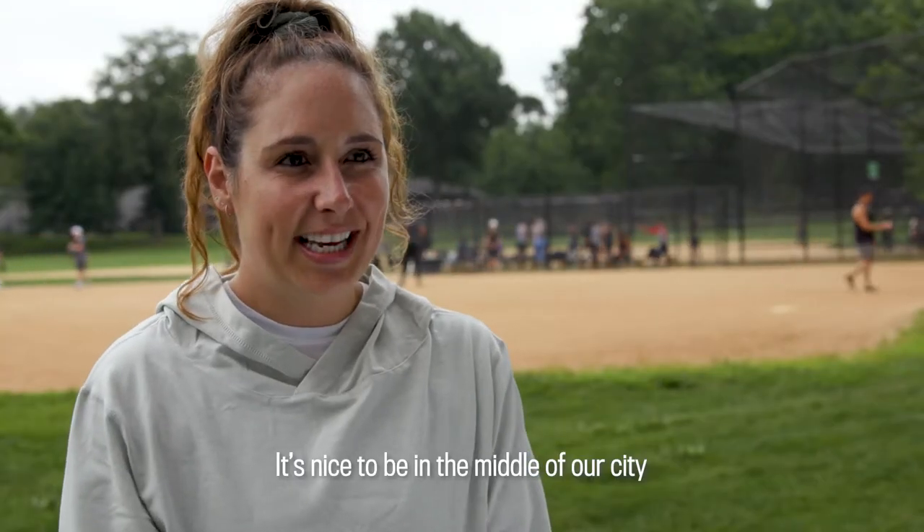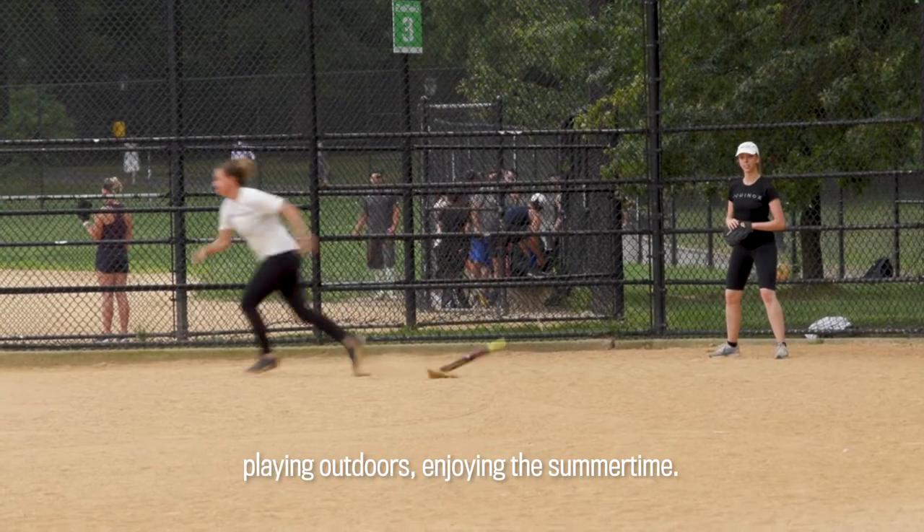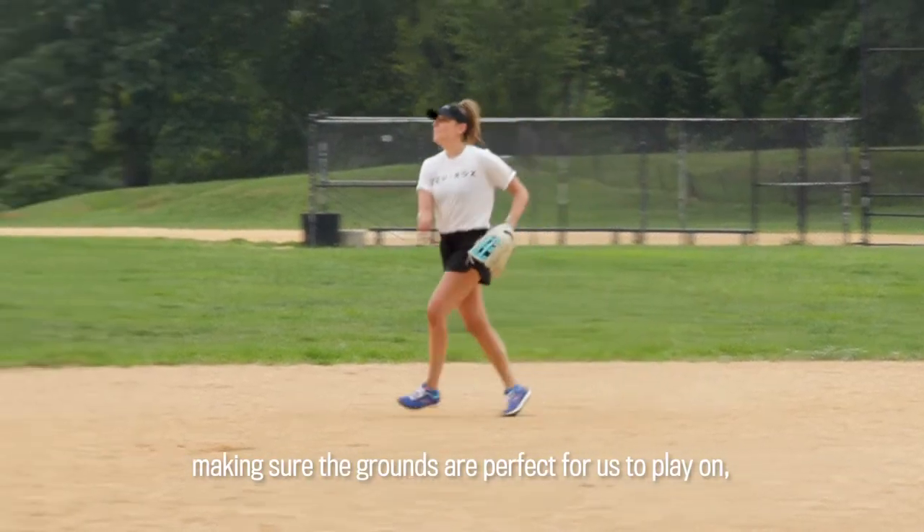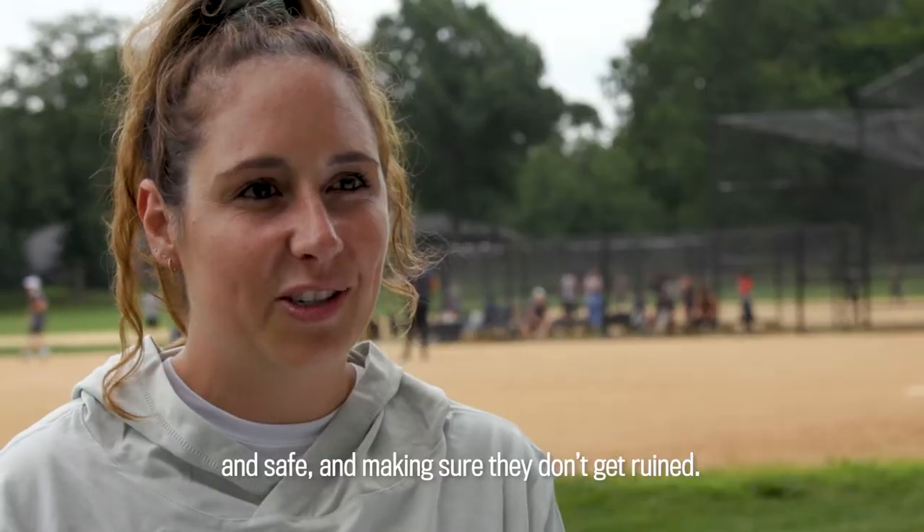It's nice to be in the middle of our city playing outdoors enjoying the summertime. The grounds crew is out here all the time making sure that the grounds are perfect for us to play on and safe and making sure that they don't get ruined.